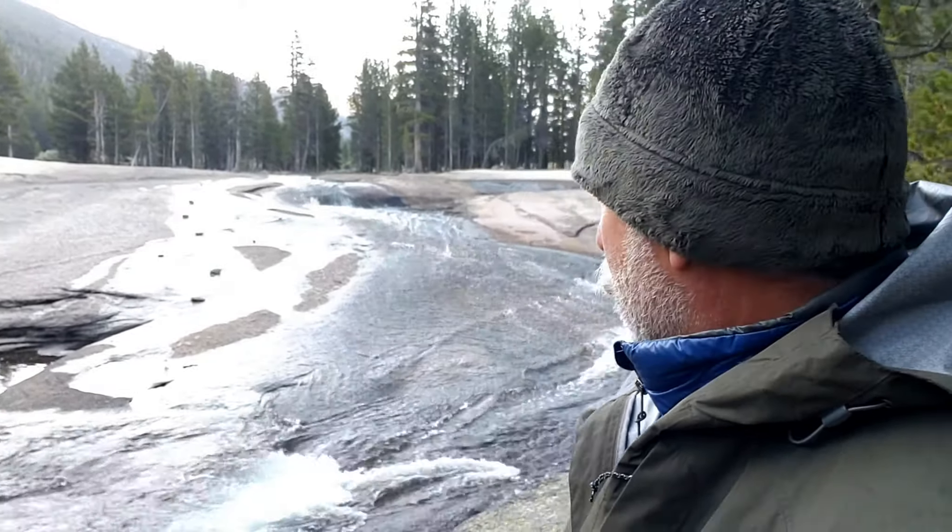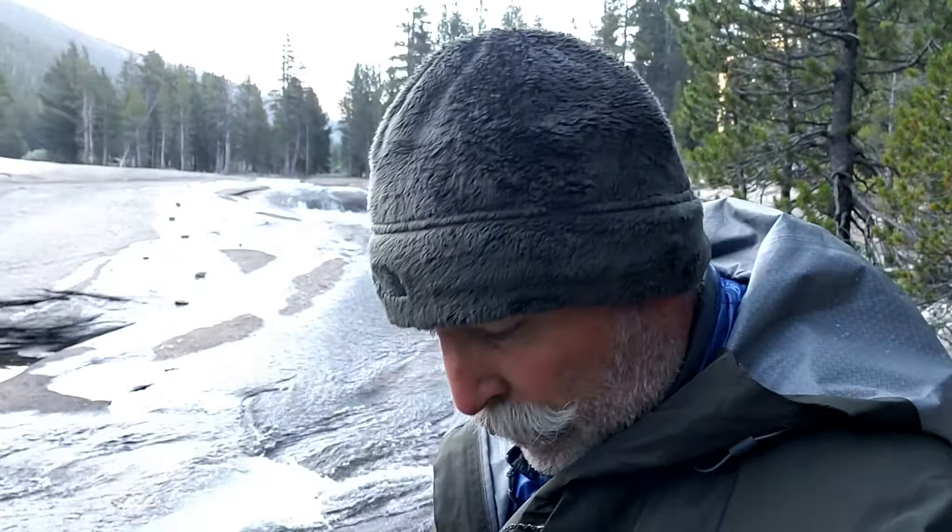Good morning! Behind me is the Lyell Fork of the Tuolumne River. It cascades down from the higher elevations and works its way down towards Tuolumne. It's about 6:30 in the morning — cold and damp down here. The cold just tends to sit down along the water. Pretty stunning view here today.